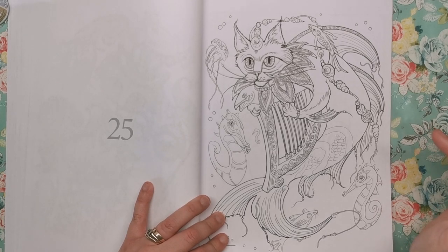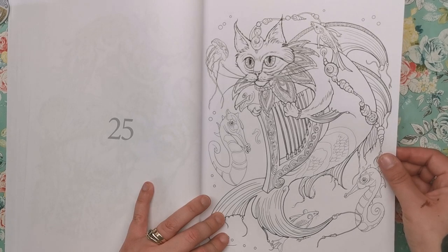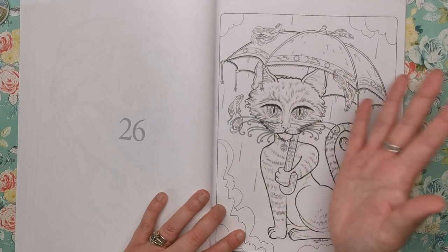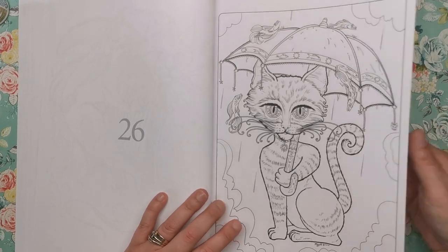Number 25 is a catfish — a cat mermaid, catfish, whatever — playing the harp, just serenading his little marine life friends. Then we have the cat in the rain, so he's got his umbrella. The fish again are just flopping around everywhere — I don't think they're going to last very long if they don't get back into water. Just another really fun image.